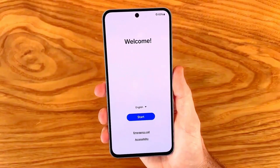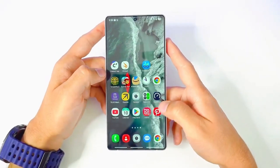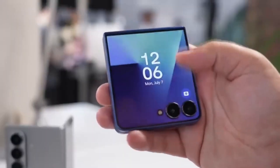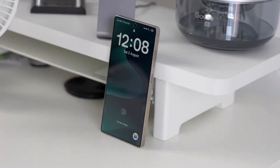What if I told you that your phone is about to get smarter, safer, and more personal without you spending a single rupee? That's right, Samsung's biggest software upgrade of the year is officially here, and it's not just a boring update. It's a total refresh that will make your Galaxy feel brand new.